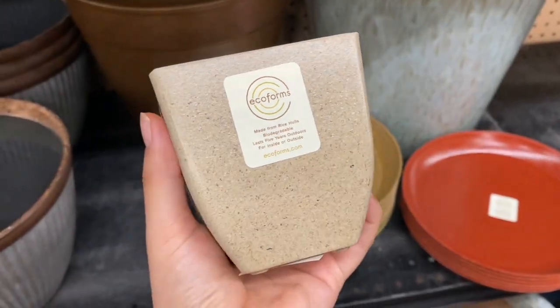I did buy a few of their Ecoform pots. I have them right here — they're pots made from rice hulls. They're biodegradable, last five years outdoors, and work for inside or outside. They come with drainage holes and are actually lightweight, but I love the look because it looks very premium. And they were quite cheap — $2.99 per pot for four inch pots. I got four of the quadra pots: two in sand and two in mocha. I really wanted more of the sand ones but they only had three remaining, and Patrick wanted the third one.